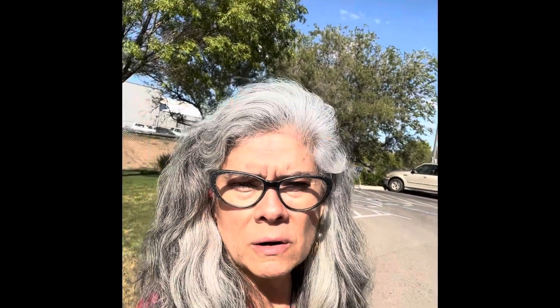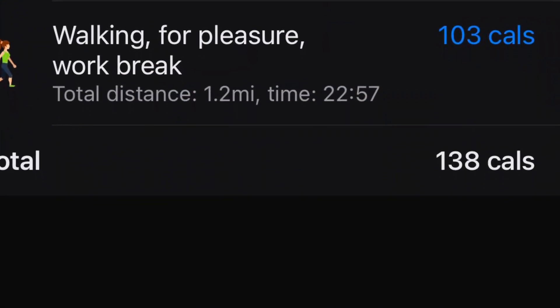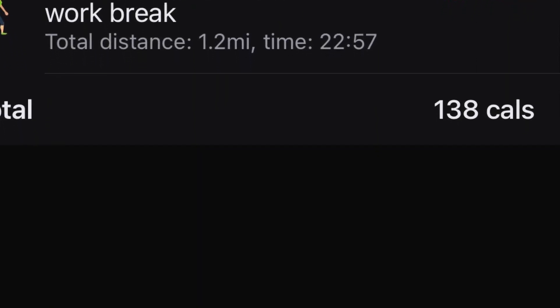That was about 37 minutes of shopping and it burned off 138 calories of walking. I can't remember exactly what the mileage was, but I'll look it up and mention it later on. I'm even going to track the walk back to put the cart back where it's supposed to go.